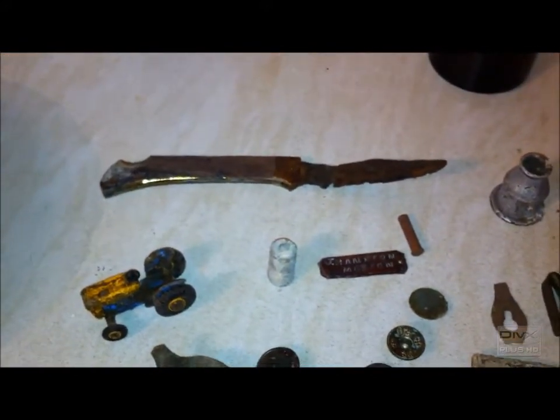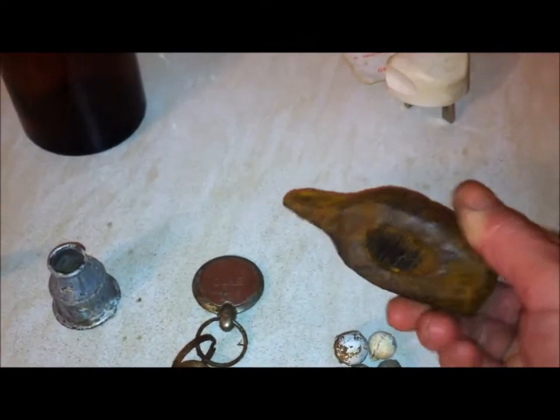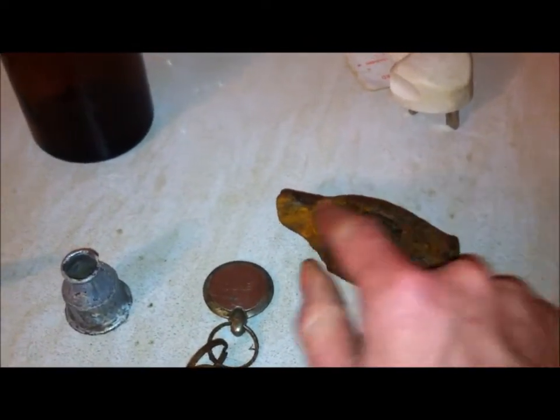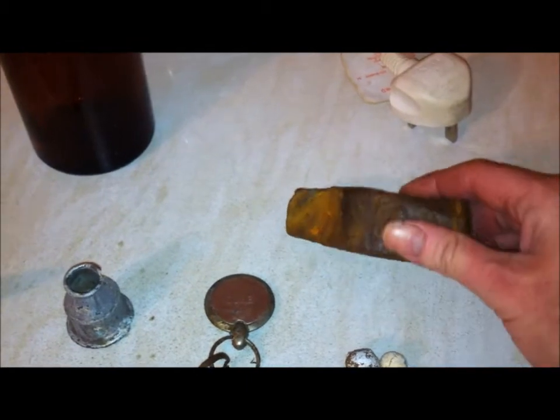Hey guys, just a quick video roundup of the finds I've had for the last couple of weeks — just before Christmas and into the new year. Nice bottle, about the 50s, still got its stopper in; I don't know what was in it but it smelled really badly so I've washed it out. Another knife — one of a set I've found on a hunt, don't know why I keep finding them. Little bits of stuff. A few pistol balls. This is quite interesting — it's the hammerhead, I've cleaned it up. Don't know how old it is; it's a strange shape with this pointy bit at the back. If anybody knows the age of that I'd appreciate it if you could tell me.